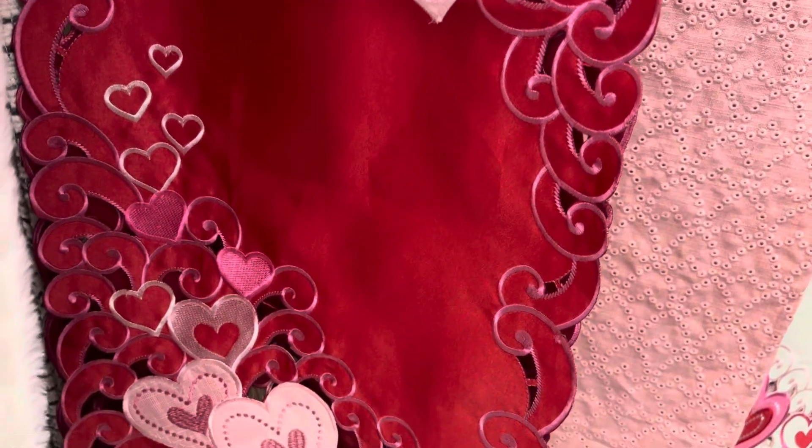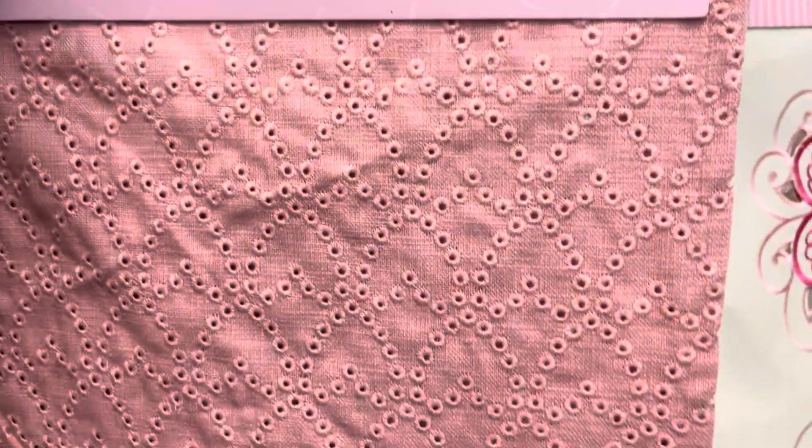Then we have this one that has a lot of hearts — I think this one is $12.99. Yes, that one is $12.99. And then they have this one as well, which is $12.99. As you can see when you get closer, you can see the hearts. This one is $12.99.